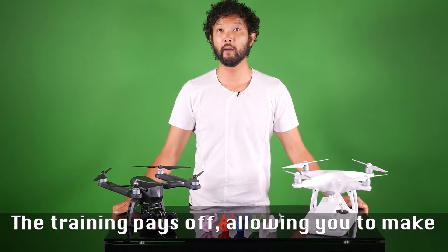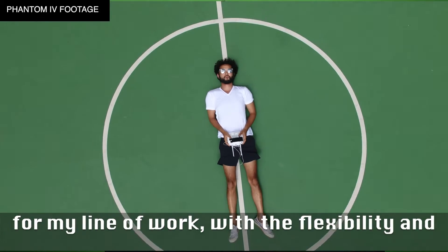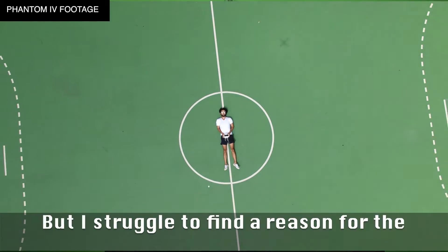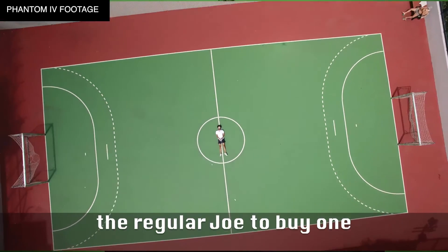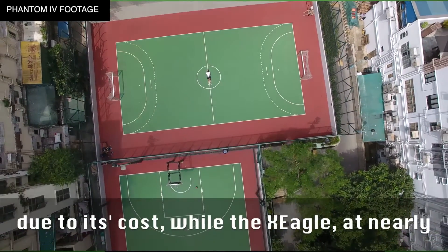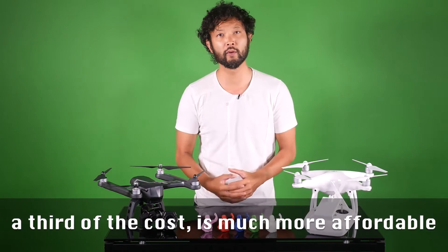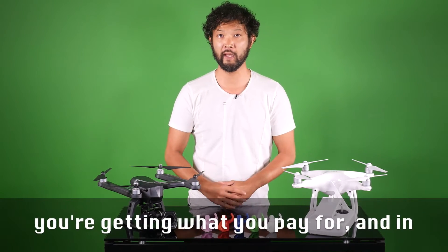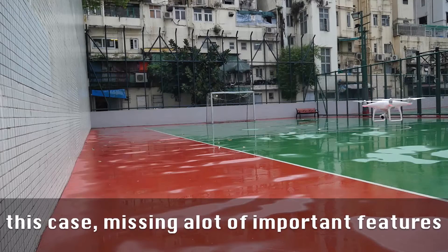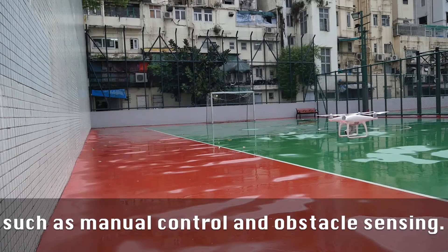The training pays off, allowing you to make full use of your Phantom 4, which is great for my line of work with the flexibility of angles afforded. But I struggle to find a reason for the regular Joe to buy one, other than the sheer thrill of piloting one, due to its cost. While the X-Eagle at nearly a third of the cost is much more affordable, you're getting what you pay for — missing important features such as manual control and obstacle avoidance.